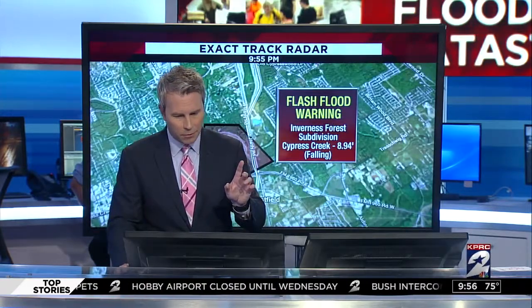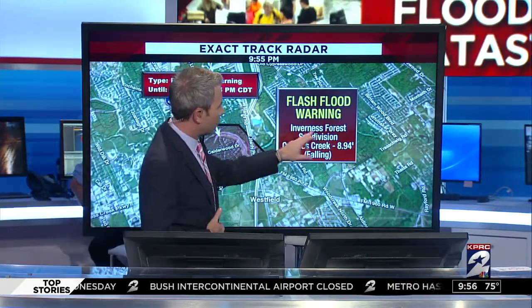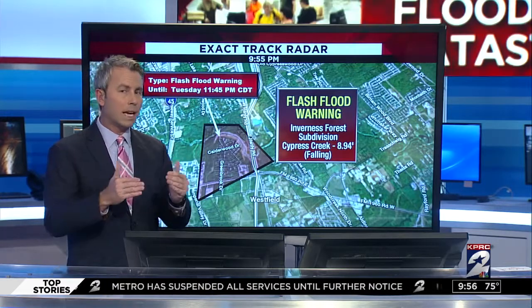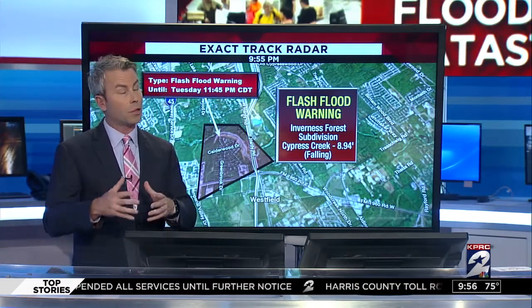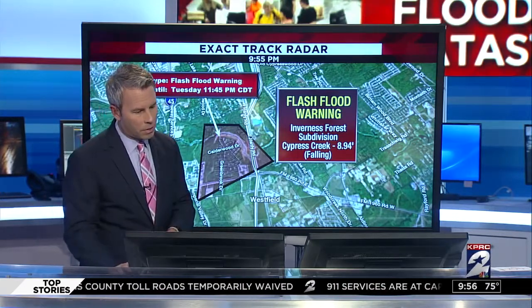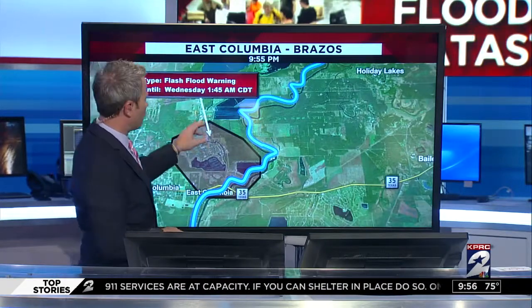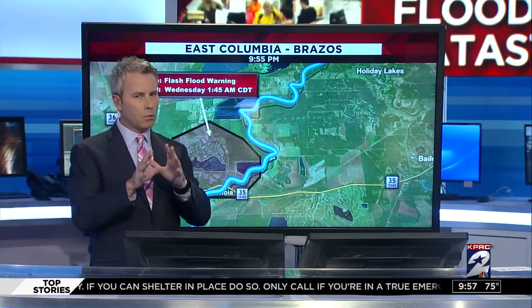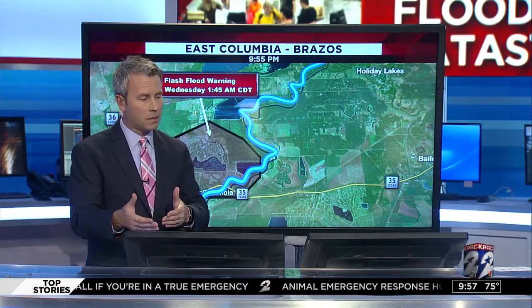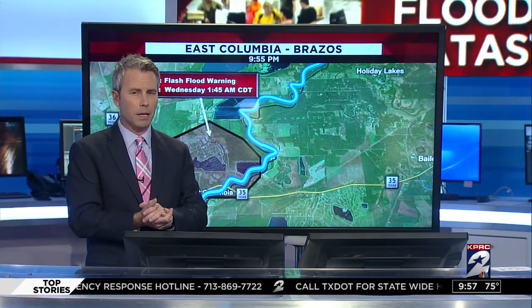We're still watching two of those flash flood warning areas Frank mentioned. The first one, also in Inverness Forest subdivision — that's the one on Cypress Creek that is slowly falling. The gauge got banged up pretty good by the storm, along with a lot of the gauges along Buffalo Bayou, which we'll talk about at 10 o'clock. And then the last one down towards Columbia Lakes — East Columbia till Highway 145 along the Brazos — that's going to be a real crosshair spot to watch over the next couple of days.